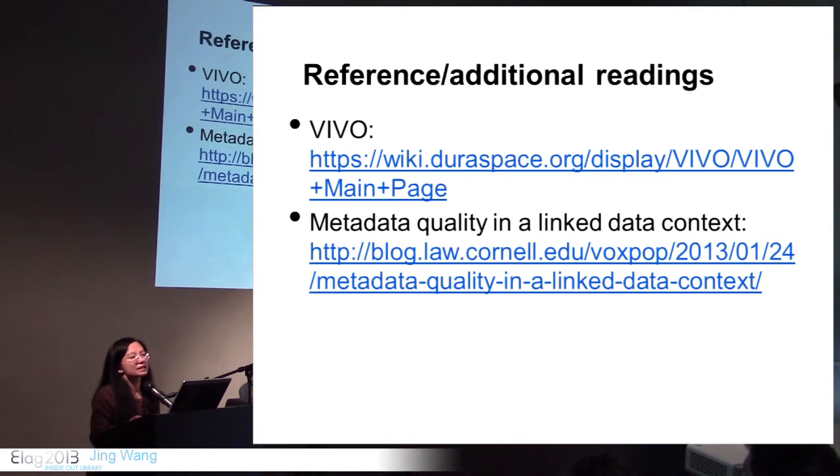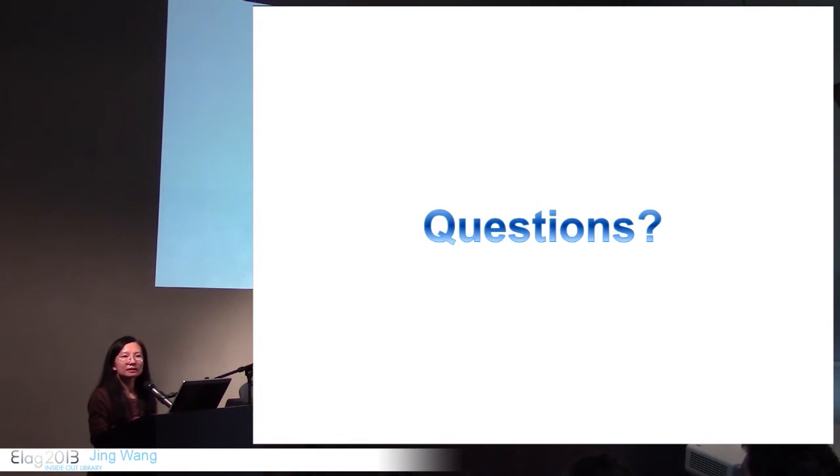These are just additional readings or references regarding VIVO. There is also a blog on metadata quality in a linked data context, which is very interesting to read. Any questions?